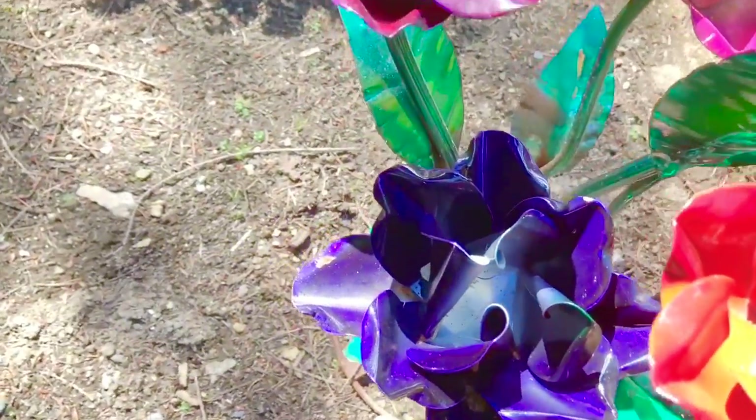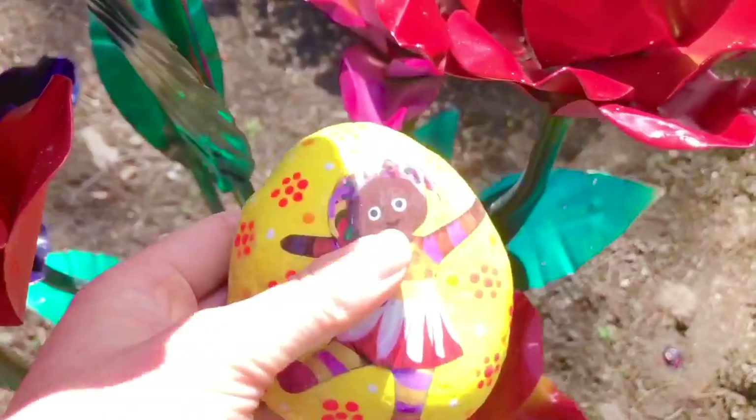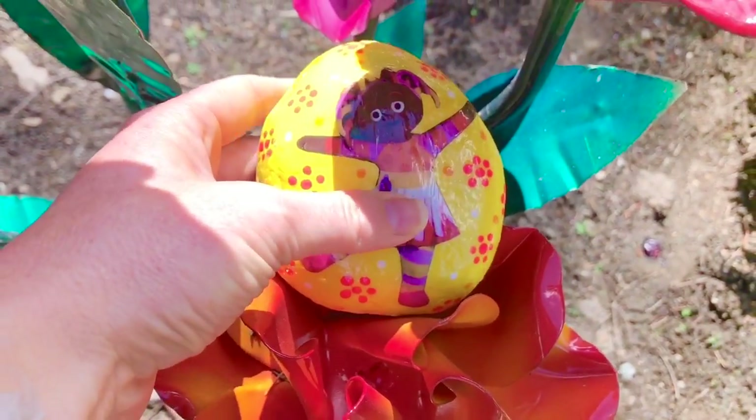What colors do you see? Purple, pink, blue, and bright red. Upsy Daisy — she'll stay with the flowers.